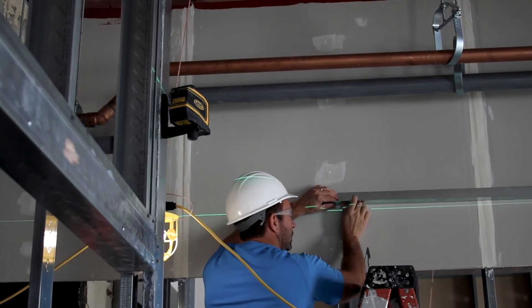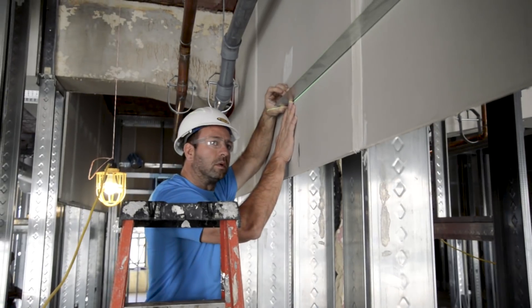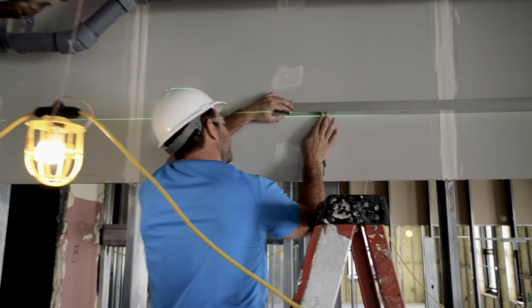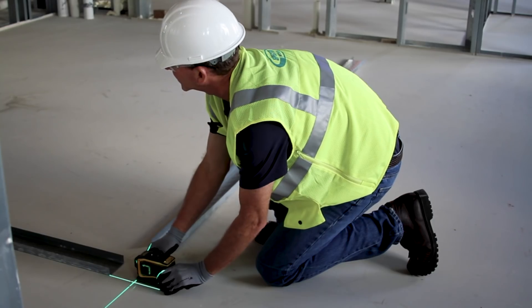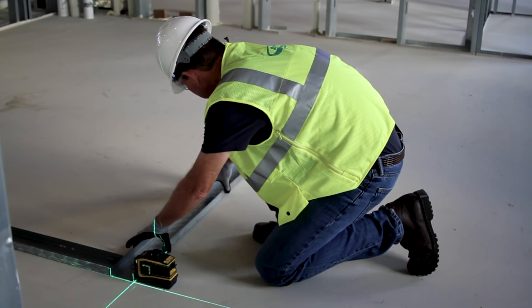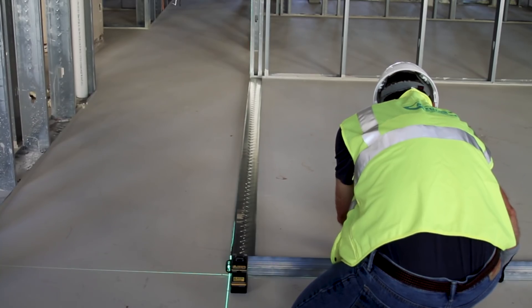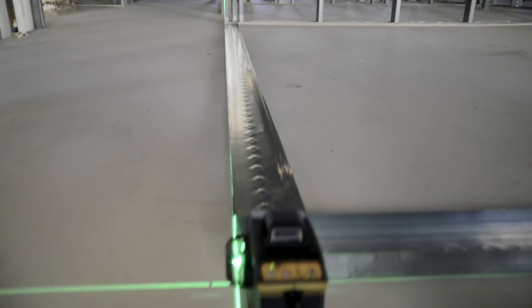The LP52G is the go-to interior laser for ceilings and layout. The compact size and lightweight design allows for easy mounting, making it the ideal ceiling laser. The LP58G provides bright green 360-degree horizontal and vertical laser lines, paving the most complete ceiling laser for the job.